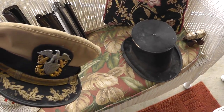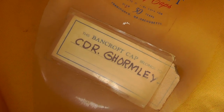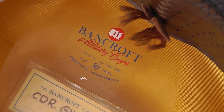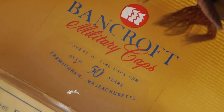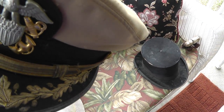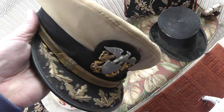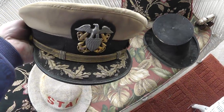These two I bought together — they weren't cheap; I spent $100 for the pair. This is a nice old Commander hat — CDR Gromley. It says 'Bancroft Military Caps over 50 years.' It's in pretty good shape, needs a little cleaning, but really well made. I like the bullion on it. Clean it up a little bit and do a little research.